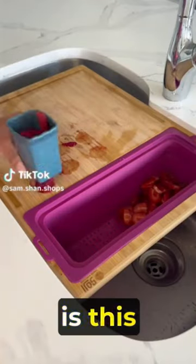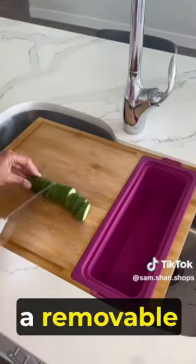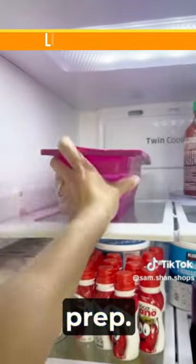Amazon new releases. First is this cutting board that rests perfectly over top of your kitchen sink and comes with a removable straining basket and container set for quick and tidy food prep.